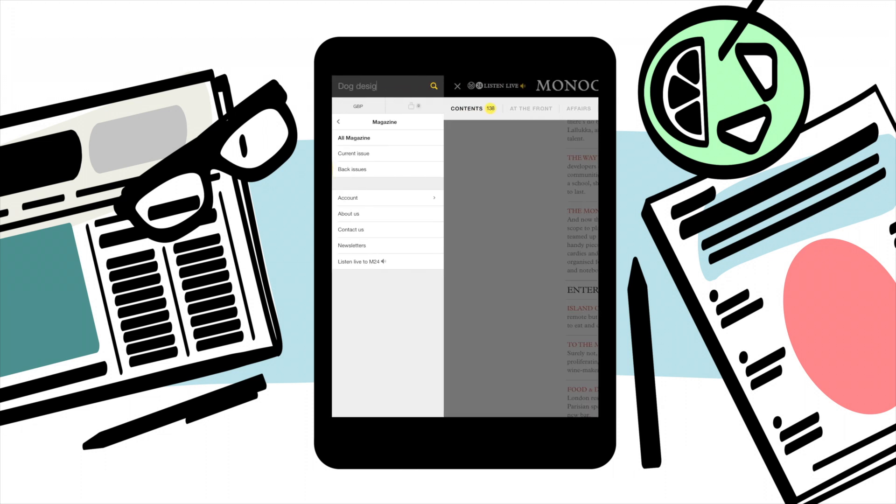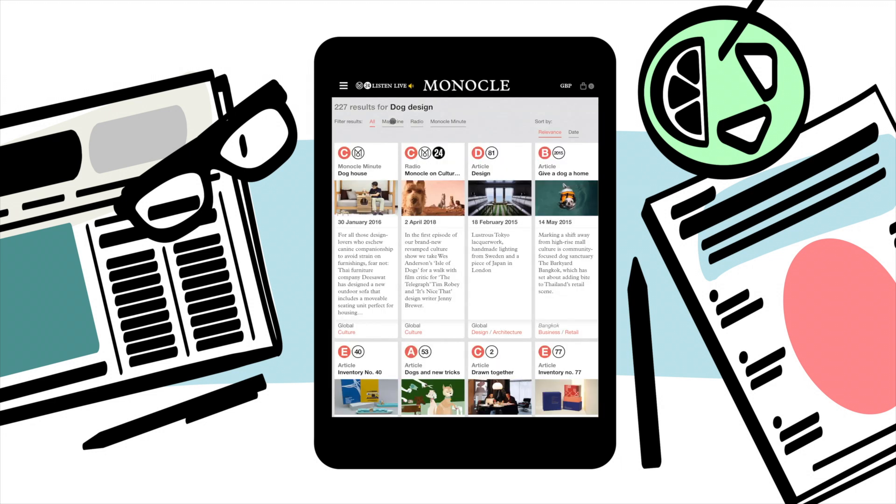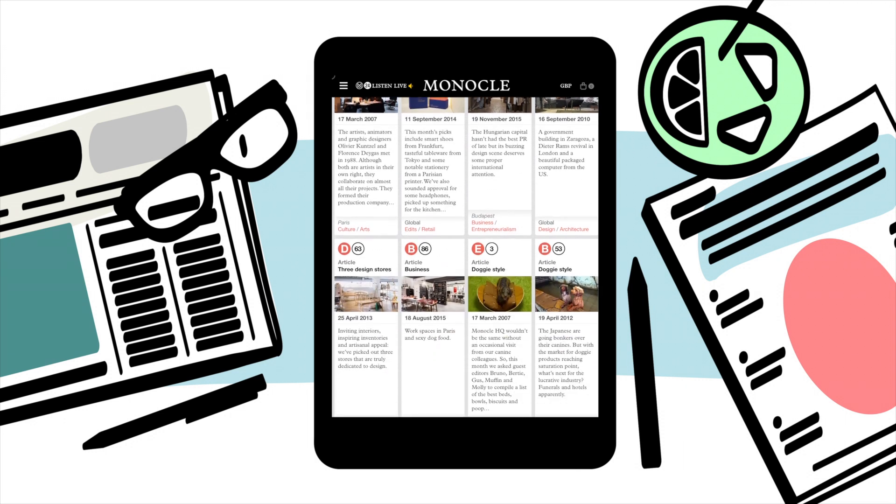A canny sidebar helps you navigate your way through the site and search for specific content across the magazine, newsletters, radio, film and more.